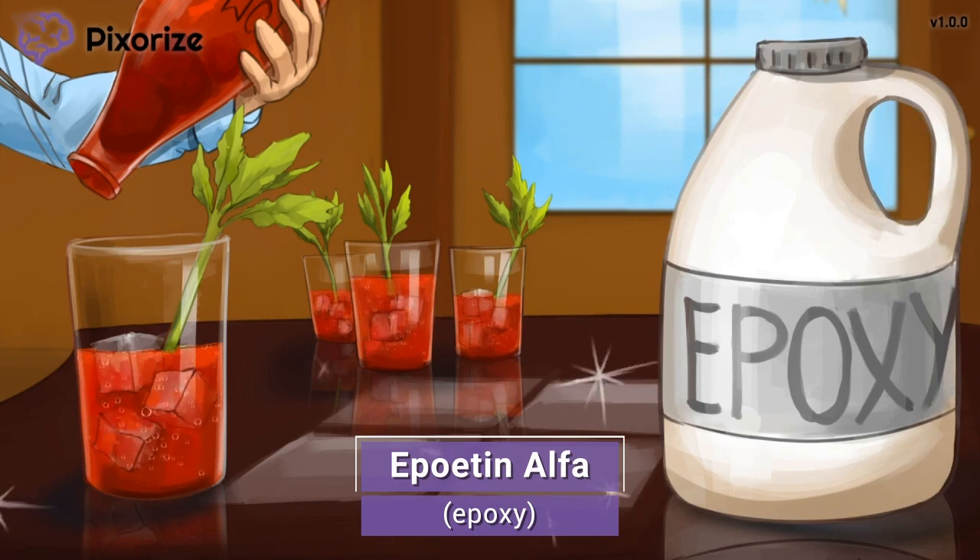Epoetin is basically a synthetic version of the hormone erythropoietin that is naturally produced by your kidneys. Erythropoietin plays an important role in stimulating our bodies to make more red blood cells, so the drug Epoetin does the same thing. And why might that be useful? Well, let's find out.